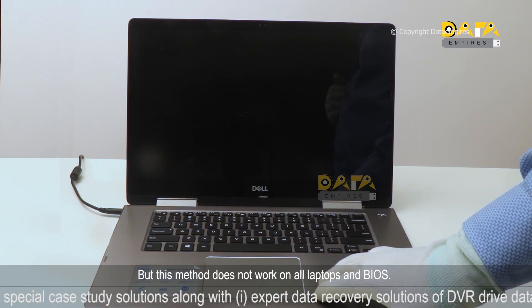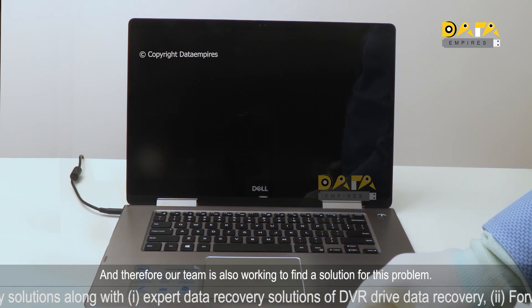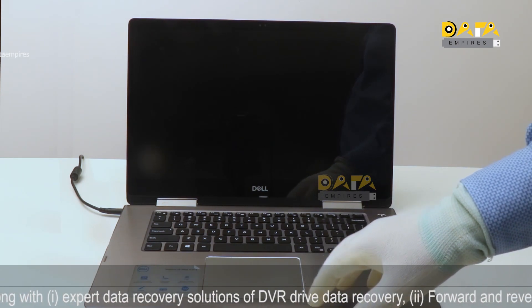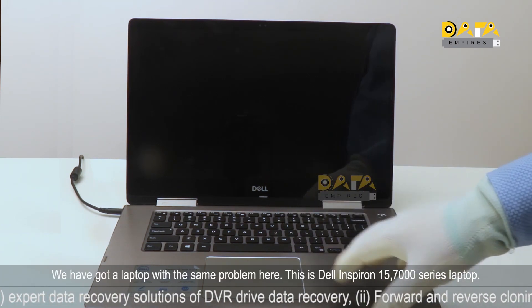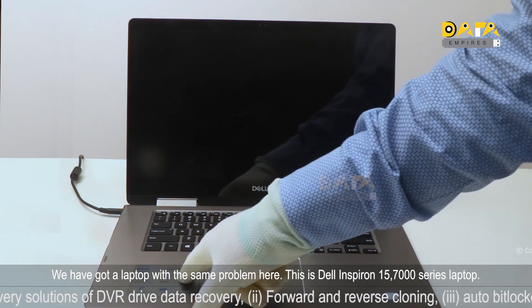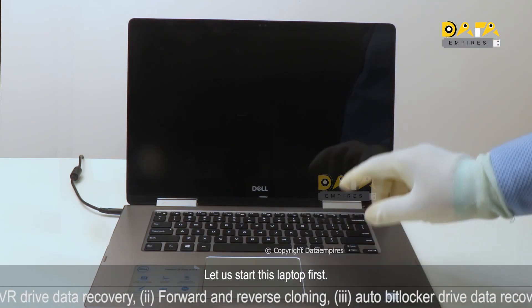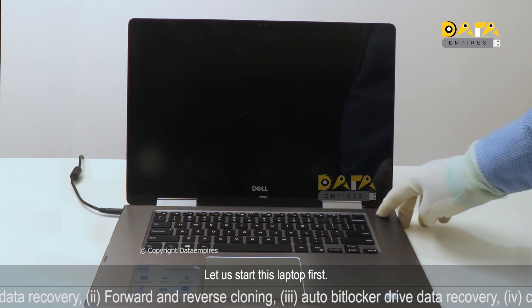This method does not work on all laptops and BIOS versions, and therefore our team is also working to find a solution for this problem. We have got a laptop with the same problem here — this is a Dell Inspiron 15 7000 series laptop. Let us start this laptop first.